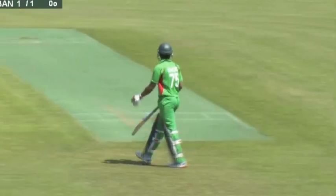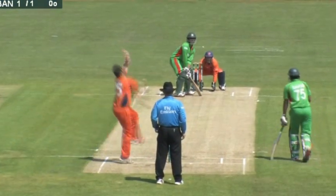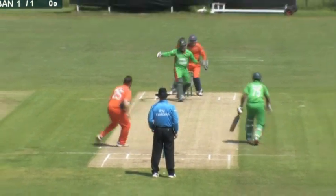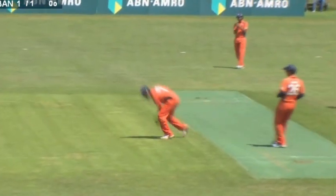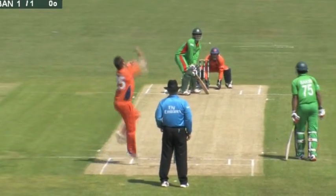That brings on Shaqib Alhassan, number 75, who is a batsman worth his place, shall we say. And this is Michael Svart bowling the second over for the Netherlands, with Tamim Iqbal facing. Tamim, of course, yesterday the hero for Bangladesh, who made 69 not out.